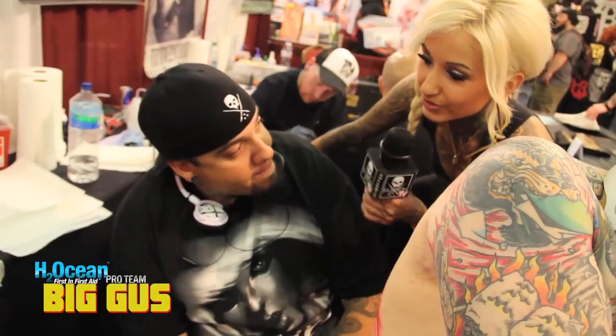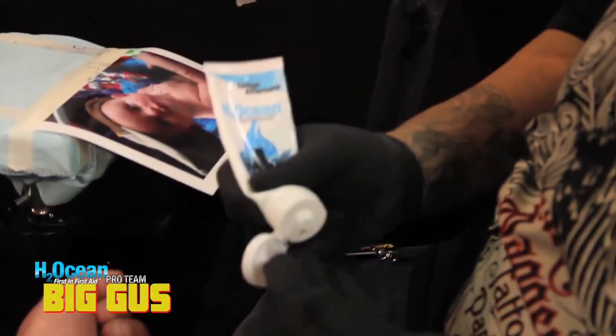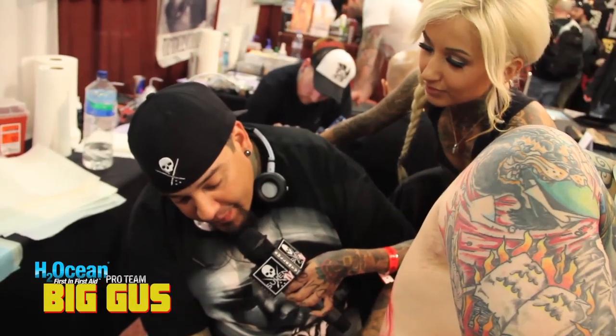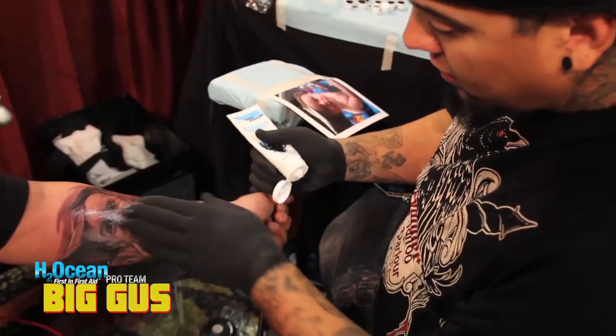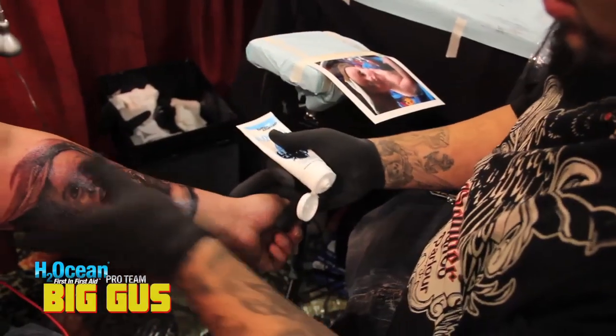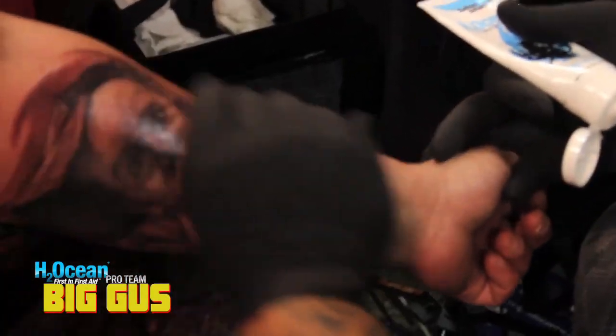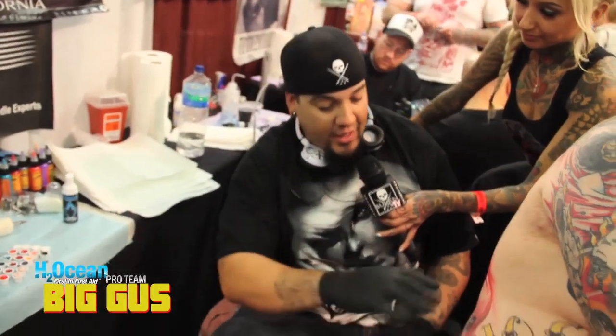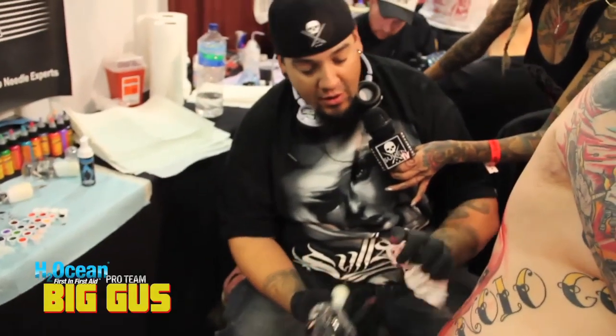I see you use H2Ocean. What's your favorite product? My favorite stuff is the AquaTap. I like using the ointment — that's just pretty dope. It's just not cheap ointment, it's good. It's thick, you know. It goes on easy, and especially when you're doing color it makes it really good so it doesn't stain all the other inks.